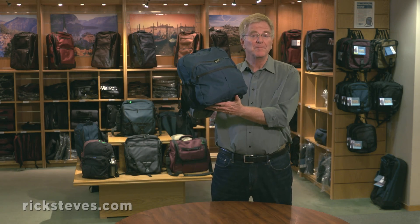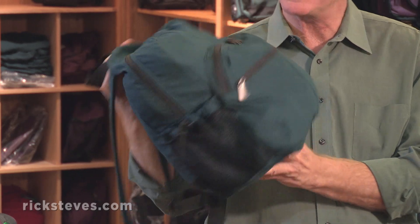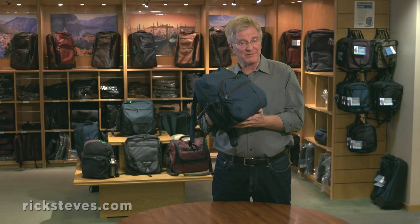This is my favorite day bag. It's called the Civita Day Bag, named after my favorite little hill town in Italy, Civita di Bagnorecchio.